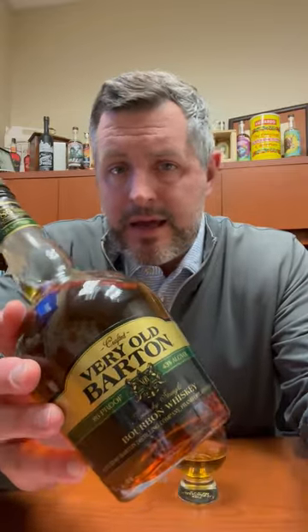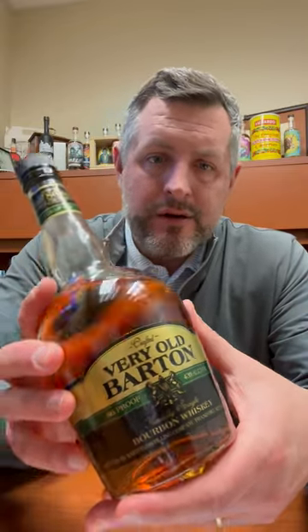Today we're taking a look at Burial Barton 86 proof. This is $12.99, one of the best value brands out there, made at the 1792 distillery, the old Tom Moore distillery. Barton's got a lot of different names, owned by Sazerac in the heart of Bardstown, Kentucky.